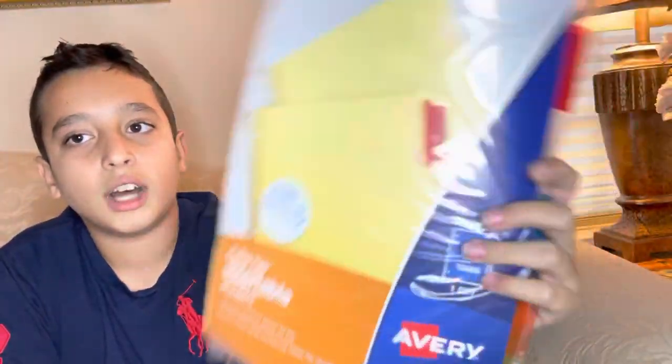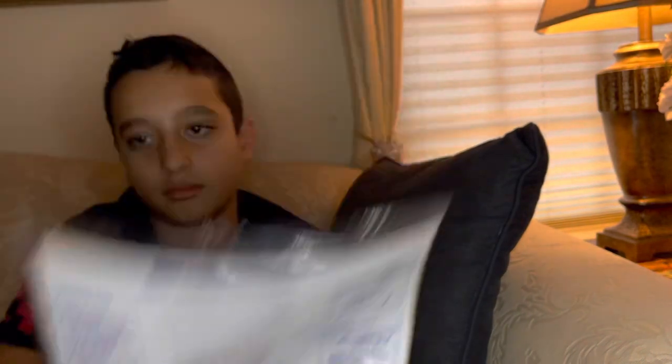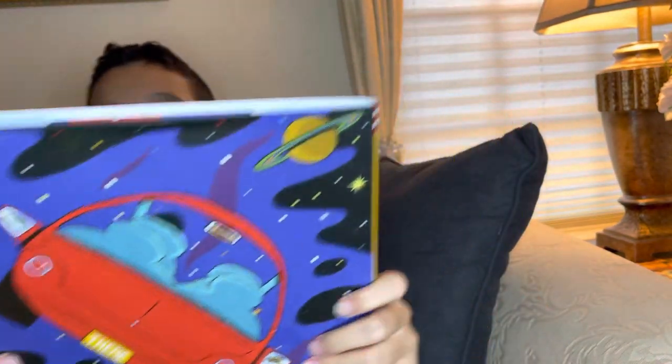Next, we have some binder dividers because school has started and I need these. They're laser printed — only one dollar for five, which is great.